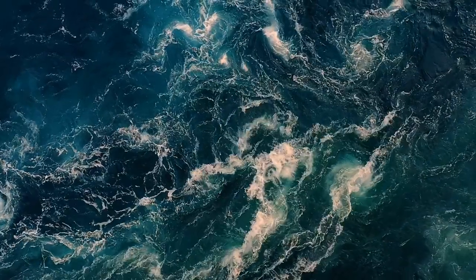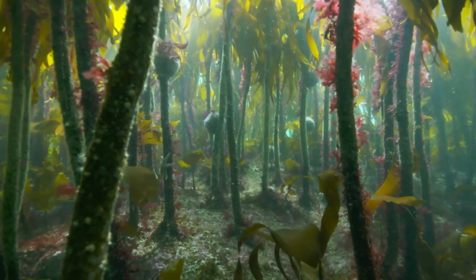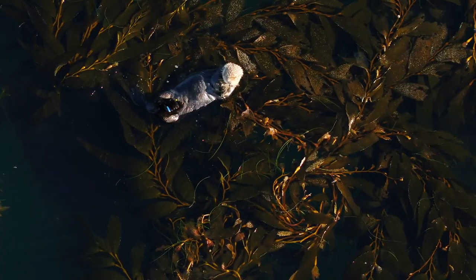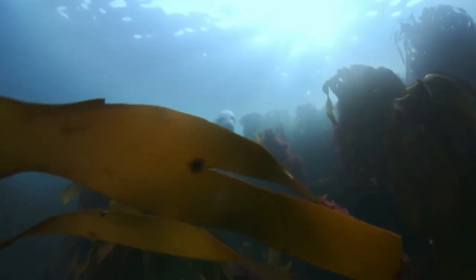Let's get started with some forest restoration. Now I know what you're thinking — Rob, that's not a forest, that's the sea. Well, actually just off the Sussex coast, under the water, there were once vast kelp forests. Kelp is a large brown seaweed that typically grows in shallow saltwater in coastal areas, and just like our forests on land, kelp forests are rich with life, providing food, shelter and nursery areas.